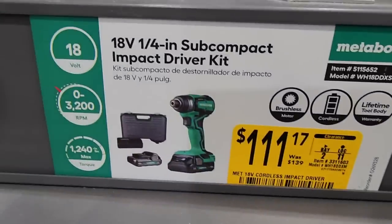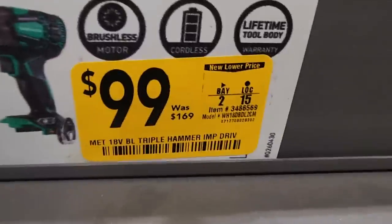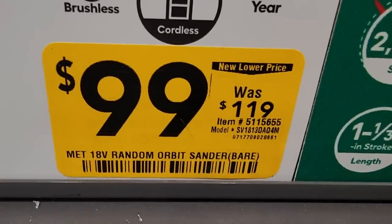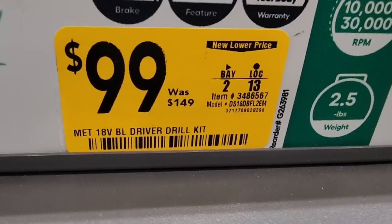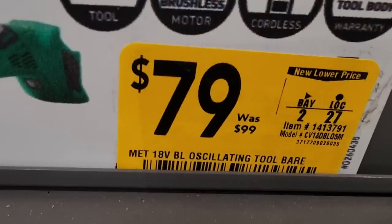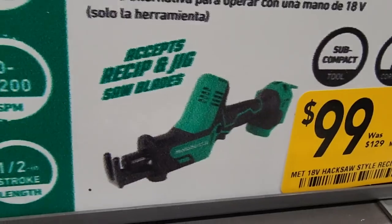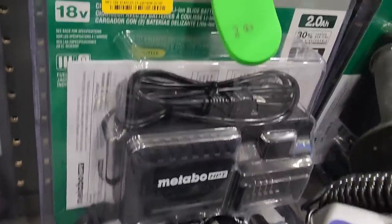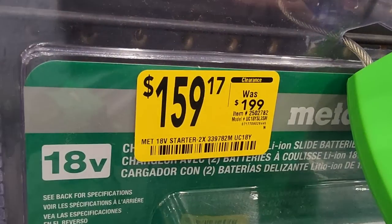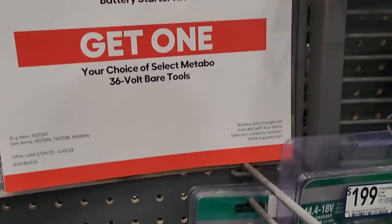You got a self-compact impact driver for $111, clearance down from $139. The triple hammer impact is $99 — one of the better ones they've got. From HiKOKI, you got a sander for $99 down from $119, a jigsaw for $99 down from $149, an oscillating tool down to $79 from $99, an angle grinder for $99, and a reciprocating saw for $99. If you get the four-tool combo kit deal, you could basically get some of these tools for free. The $159 starter kit — if you buy the 36-volt amp-hour starter kit you get a free tool, so definitely jump on that.